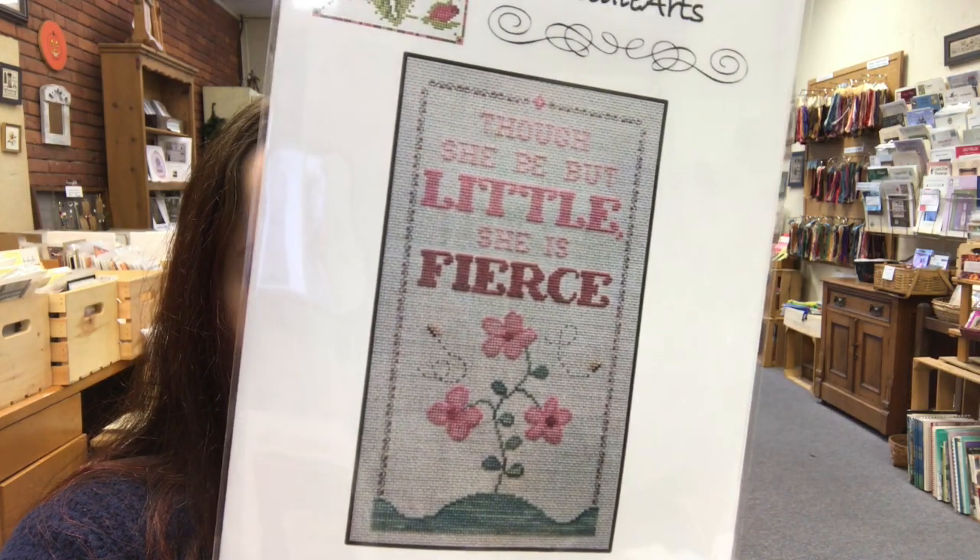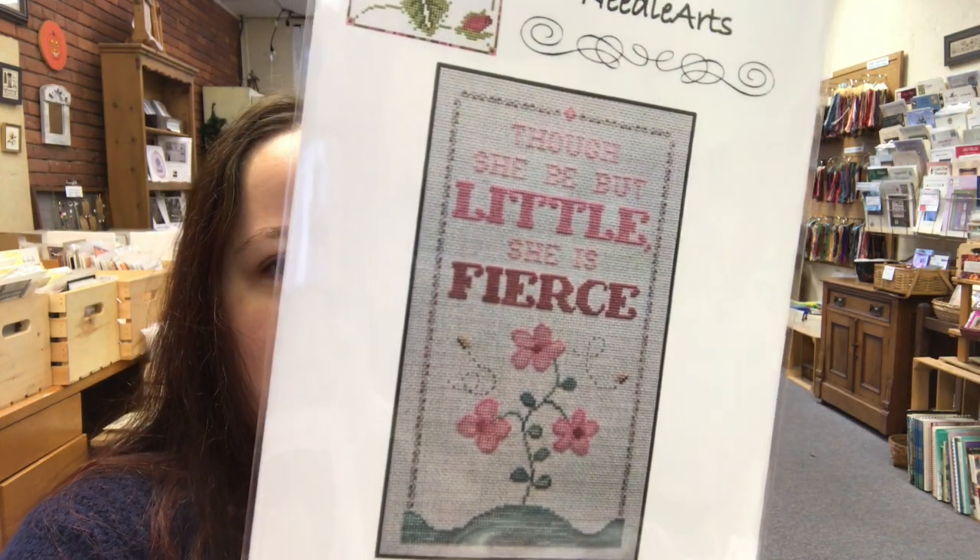We also have a new one from Vintage Needle Arts — I believe it's not a correct Shakespeare quote, or it's been kind of reused, but whatever. I like it anyway. It's 'Though she be but little, she is fierce.' That one would be really cute for like a new baby or little kid type thing. Or if you're short, like me. I just like that quote.